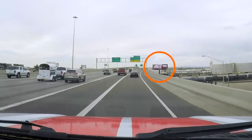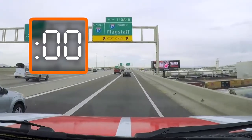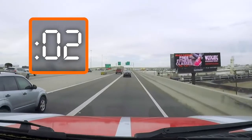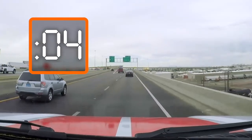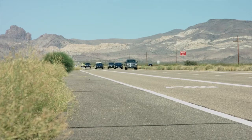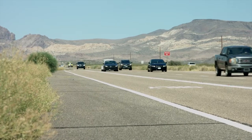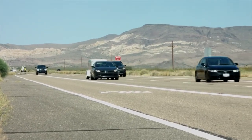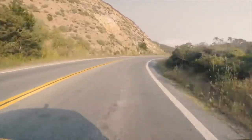Simply watch the vehicle ahead of you as it passes a fixed object and count: 1001, 1002, 1003, and so on. A tow vehicle-trailer combination also requires more time and distance if you need to pass. Have plenty of clear highway ahead before attempting to pass another vehicle, and never pass on hills or curves.